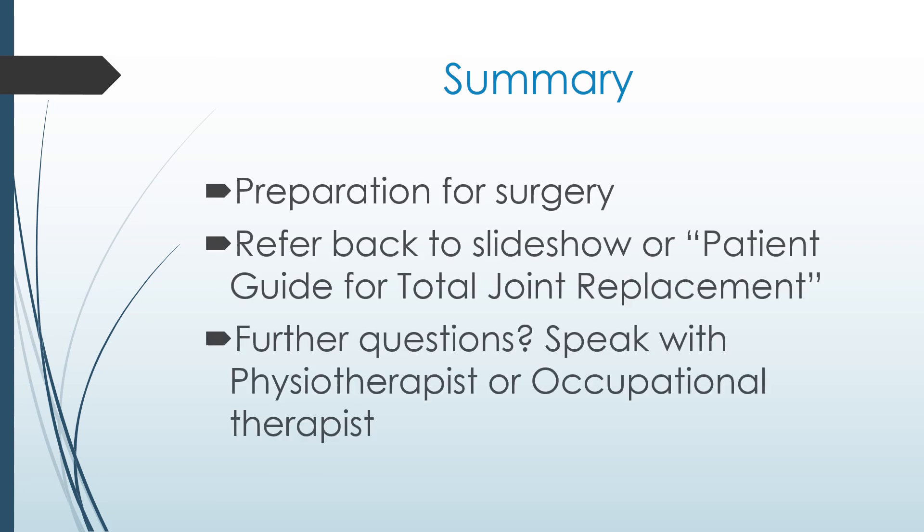This video was hopefully informative and will help you in preparation for your surgery. You can refer back to this slideshow at any time to review the information provided, or refer to your patient guide for total joint replacement, which was given to you at your pre-surgery appointment. If you have further questions, don't hesitate to speak with your physiotherapist or occupational therapist. Thank you.